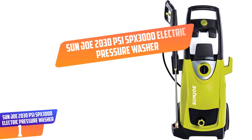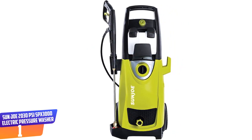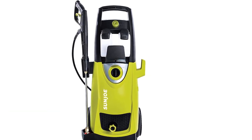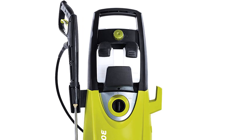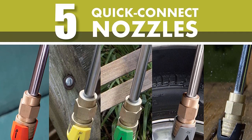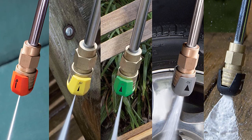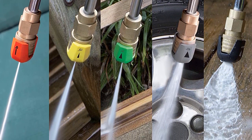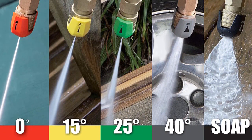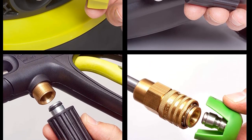Number 1. Sunjo 2030 PSI SPX 3000 Electric Pressure Washer. This electric pressure washer has a water pressure of 2030 PSI at a flow rate of 1.76 GPM, and is effective for cleaning home areas as well as cleaning your car. Featuring an 1800 watt motor and 5 quick connect spray tips, it will help you tackle different cleaning tasks with less effort. The pressure washer automatically shuts off whenever the trigger isn't engaged, prolonging its lifetime. With its dual detergent tanks, it can store different kinds of detergent at the same time, letting you tackle different cleaning projects.